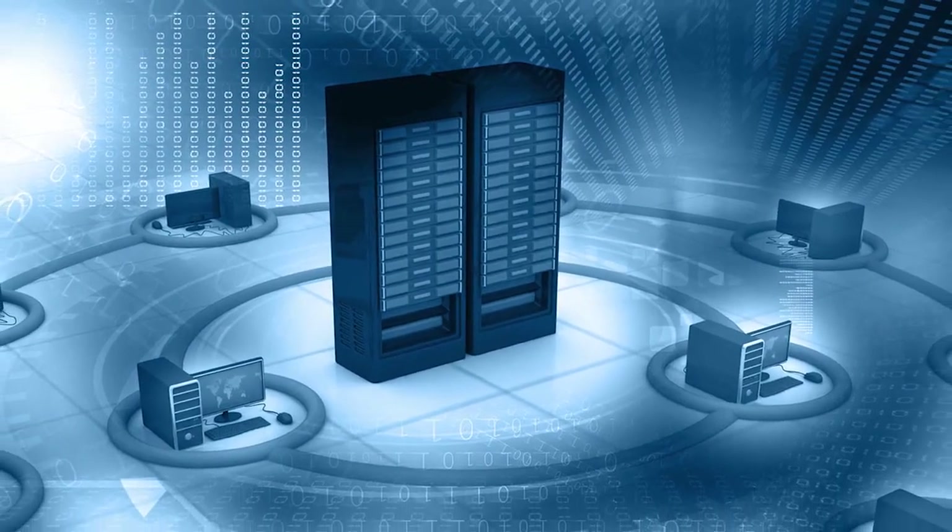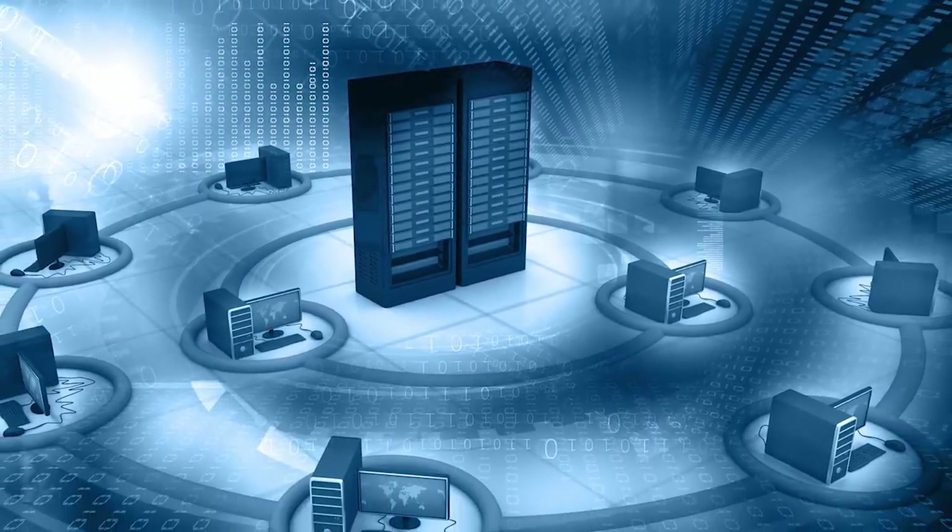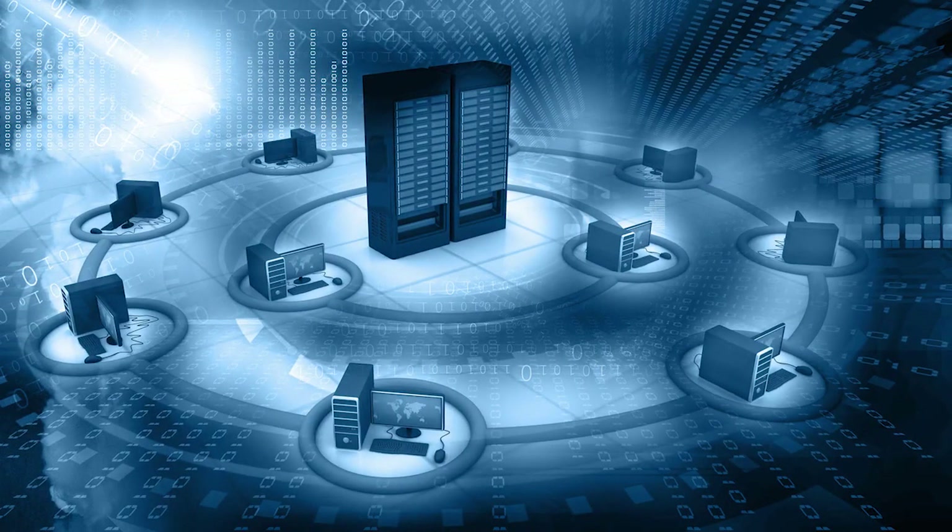What does this mean for you? It is the nature of complex information systems to be full of misconfigurations. This is because what makes sense at the time of implementation may become a vulnerability in the eyes of an experienced and sophisticated attacker.